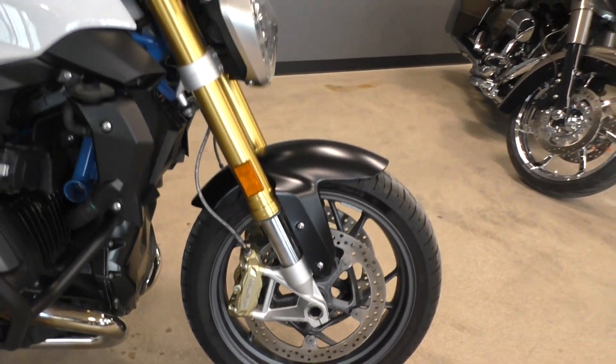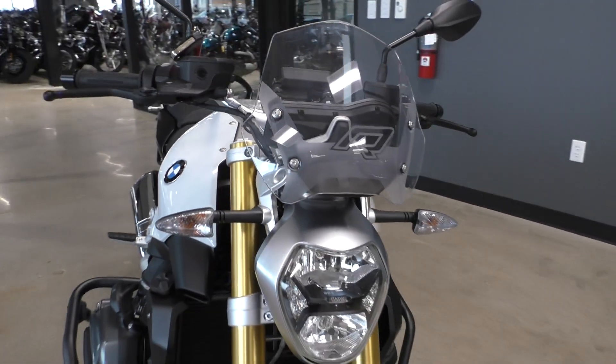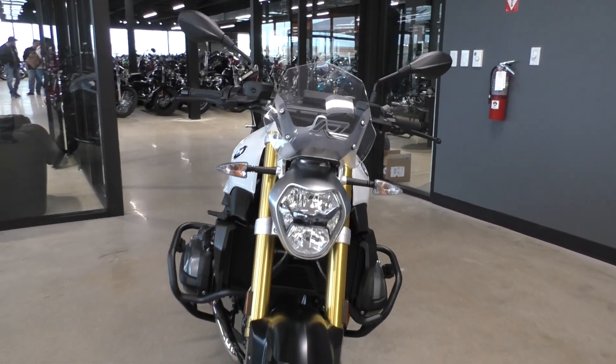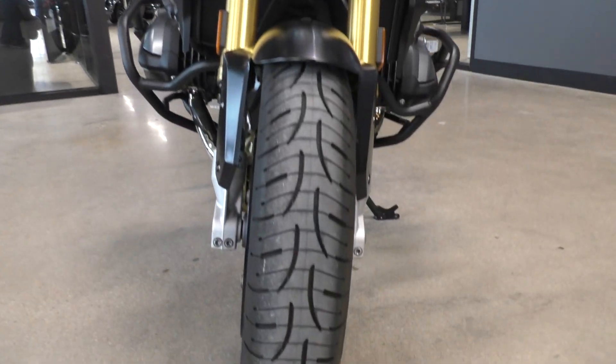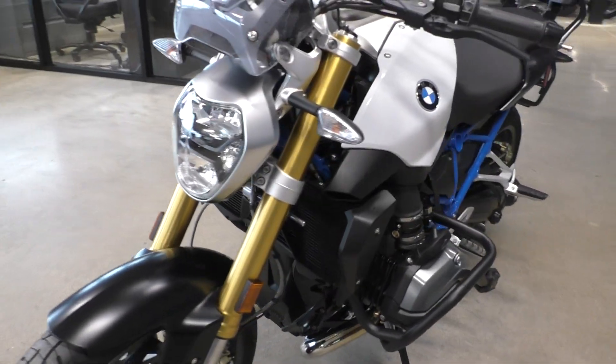Dual radial mounted Brembos, selectable ABS. This one's got the electronic package, so you've got different riding modes, ESA electric suspension, heated grips, and cruise control. Good front tire.